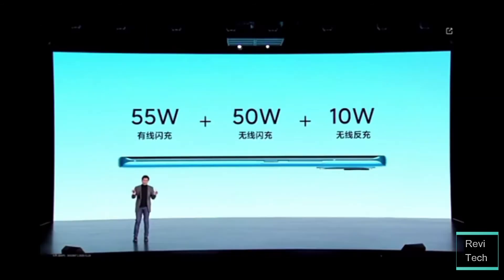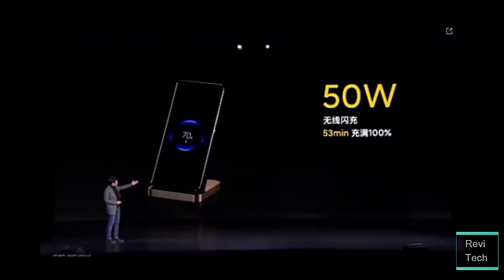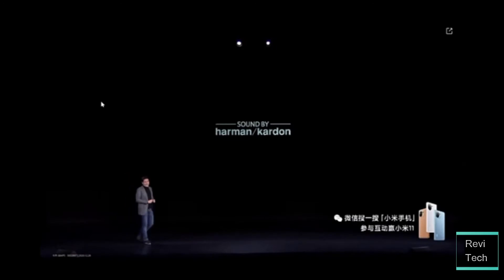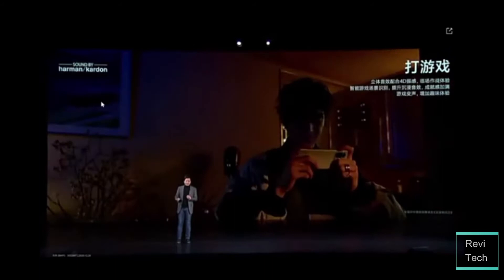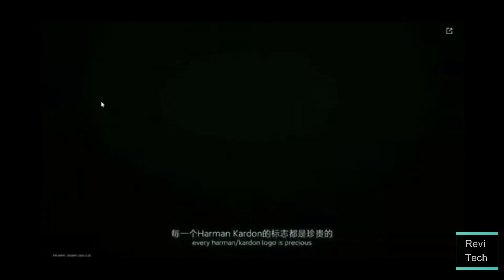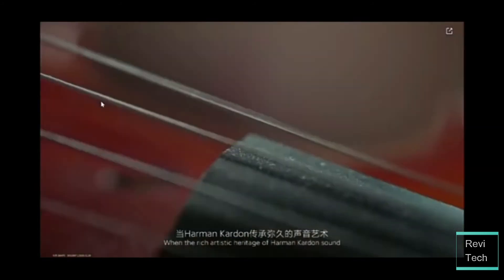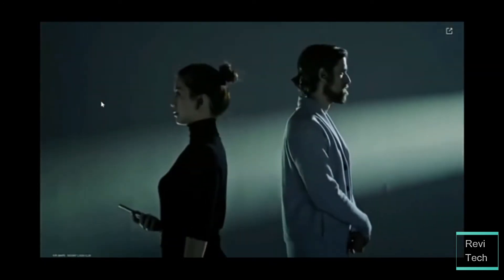Moving on to the battery, the Xiaomi Mi 11 has a 4600mAh cell and supports 55W wired charging, 50W wireless charging, and 10W reverse wireless charging. The 55W wired charging should fully charge the 4600mAh cell in just under 50 minutes. Other features I love include the dual stereo speakers — I just wish they built on the success of the Mi 10's speakers, which are among the best in the industry. The Mi 11 speakers were fine-tuned by Harman Kardon, which is really great.